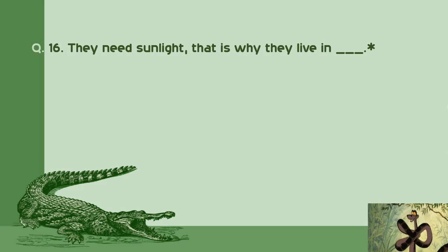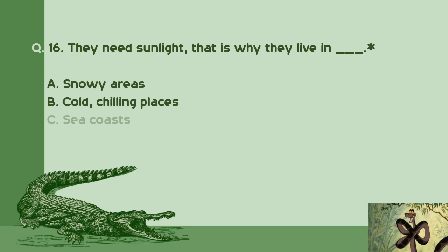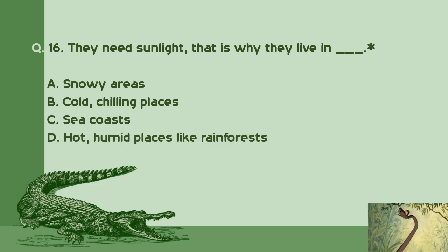Question number 16: They need sunlight. That is why they live in — A. Snowy areas. B. Cold, chilling places. C. Seacoasts. D. Hot, humid places like rainforests. Right answer is D: Hot, humid places like rainforests.